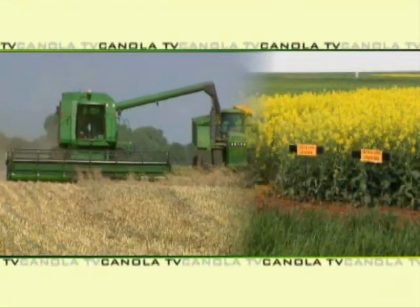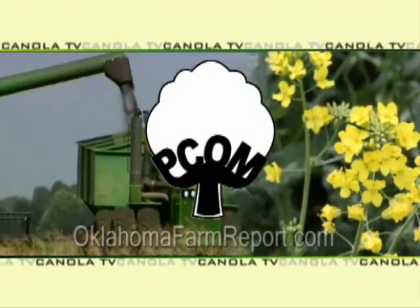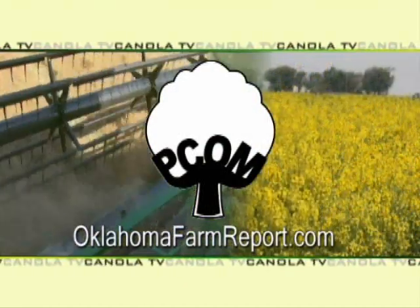Josh, thank you for your time. Thank you, Ron. Josh joining us today here in Canadian County at one of the OSU test plots for winter canola. On Canola TV, I'm Ron Hayes. Canola TV, a service of PCOM, produced by OklahomaFarmReport.com.